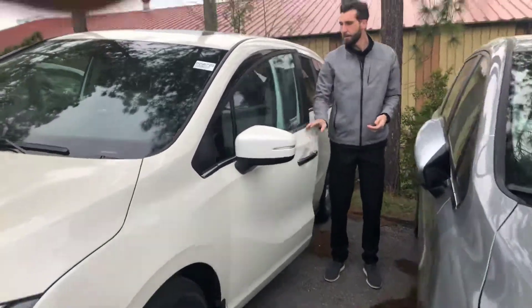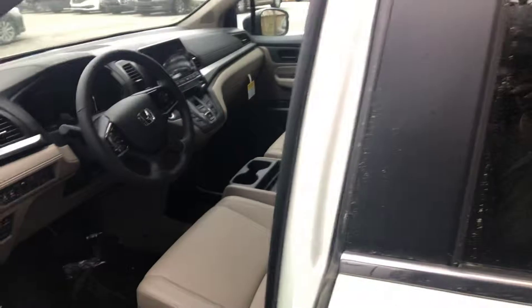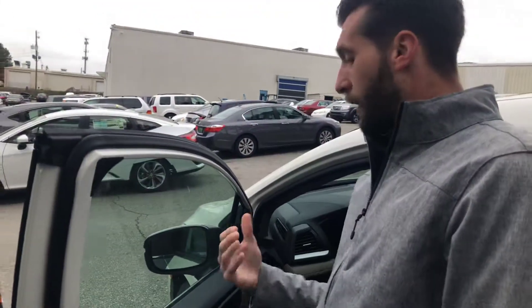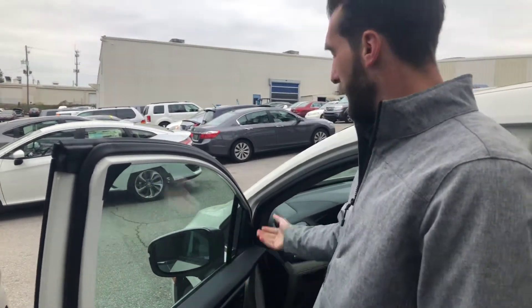Now, come take a look on the inside of the vehicle — this is where it really shines. You're talking about safety features, so right here on the inside you're also going to have your blind spot indicators. When a car is in your blind spot, this will light up, and if you turn your blinker that way, it'll beep at you.